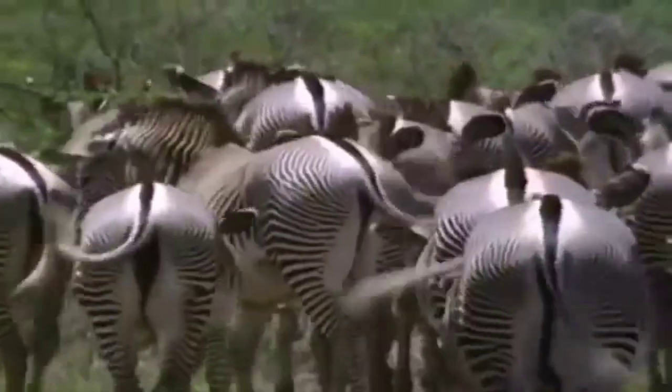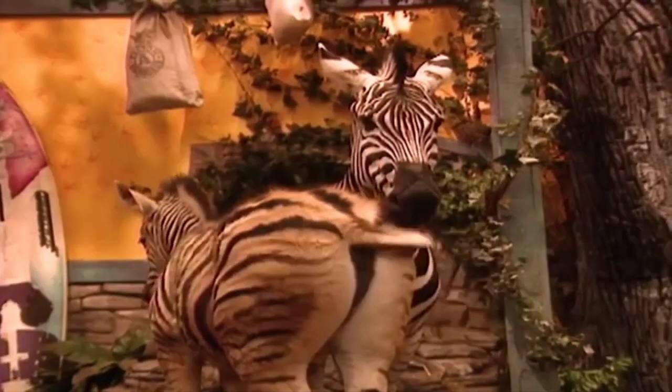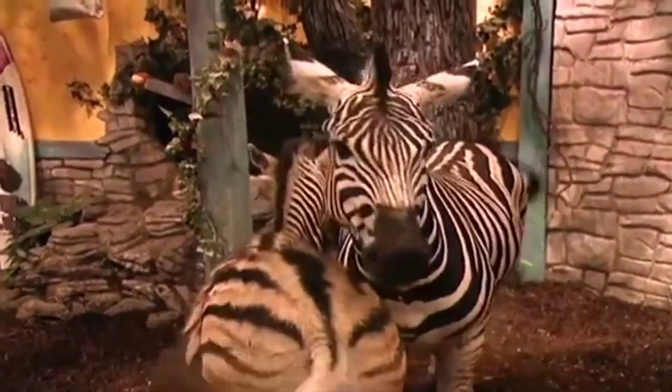Other people think that stripes help zebras recognize each other. How long have you guys been hanging out, Zobu? Enough for about a thousand tail wags! Those tails just keep going and going — they never stop.